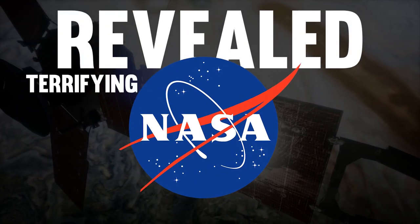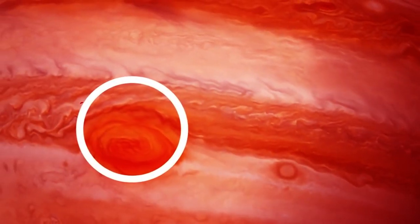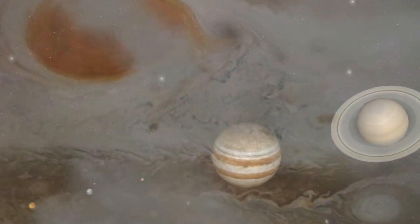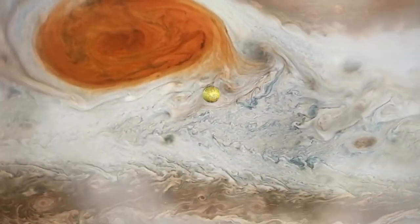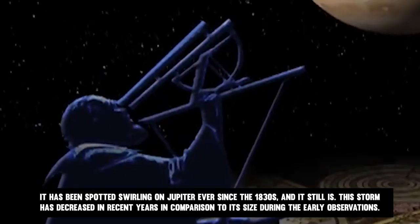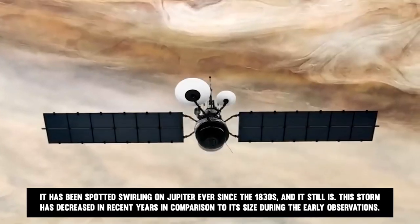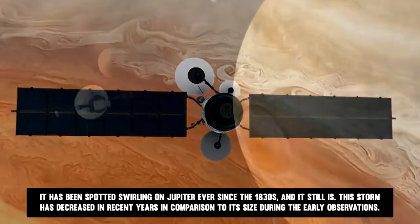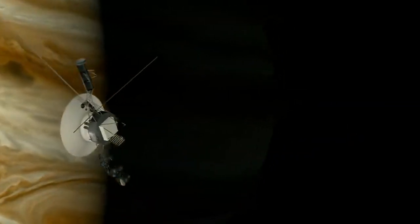NASA just revealed the terrifying truth inside the Great Red Spot. Jupiter's Great Red Spot is another distinctive feature, in addition to the fact that it is the largest planet in our solar system. The large storm known as the Great Red Spot has been wreaking havoc on Jupiter for many years. It has been spotted swirling on Jupiter ever since the 1830s, and this storm has decreased in recent years compared to its size during early observations. It still dwarfs Earth by a factor of roughly 1.3, though.